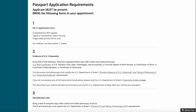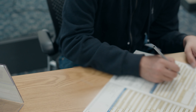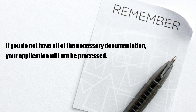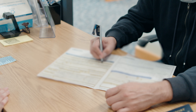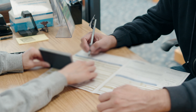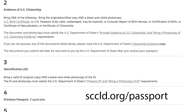Make sure to bring all of the required documentation and fill out the passport application form before your appointment. If you do not have all of the necessary documentation, your application will not be processed. You'll need to bring evidence of U.S. citizenship, like an old passport, an original birth certificate, or other acceptable document, in addition to a photocopy of it. See our website for the full list.